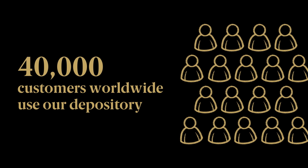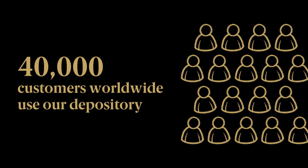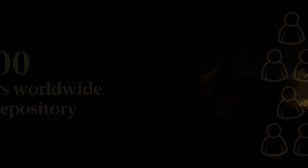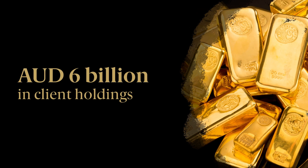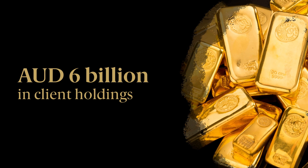For investors who prefer to store gold and other precious metals in our high-security vaults, our depository department offers a range of services that are chosen by more than 40,000 customers in 130 countries. Offering peace of mind to all our customers, we are trusted to safeguard precious metals worth more than a staggering AU$6 billion.